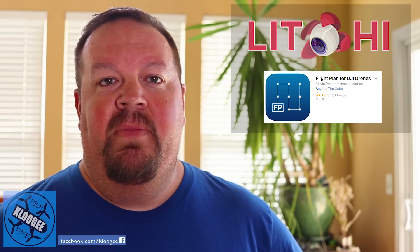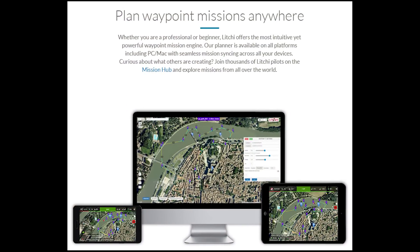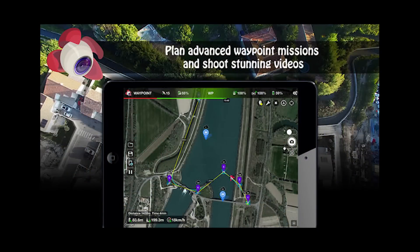Up until now, that capability was not built into the DJI Spark. Those capabilities were just recently added to the Mavic Air, and they've been in the Mavic Pro and Phantoms for quite some time. That's how apps like Litchi and Flight Plan have had the ability to create waypoints that are uploaded to the aircraft, and then the aircraft can go autonomously — without needing to be connected to the remote control — to run a flight plan with waypoints and orbits.